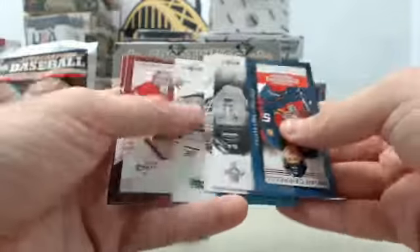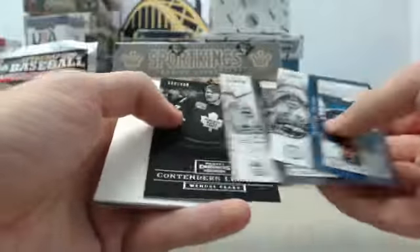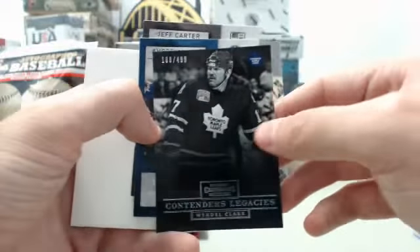Still got some more packs to go, see if we can't get lucky and get something else. And we've got another Contender's Legacies — Wendell Clark, Toronto Maple Leafs, 188 of 499. Remember him from my days growing up as a kid.